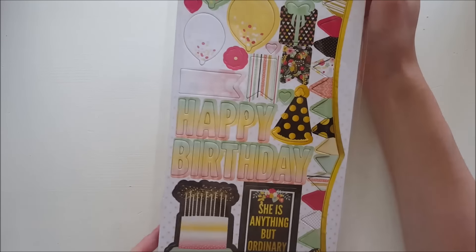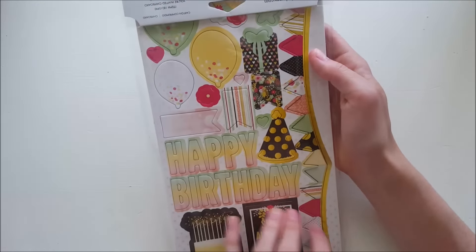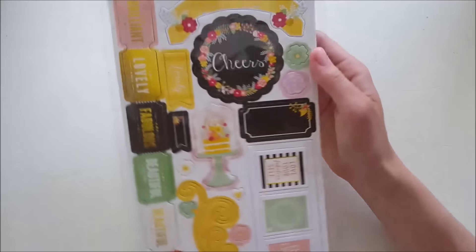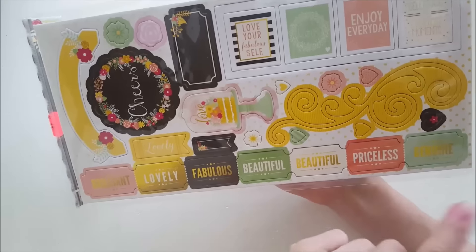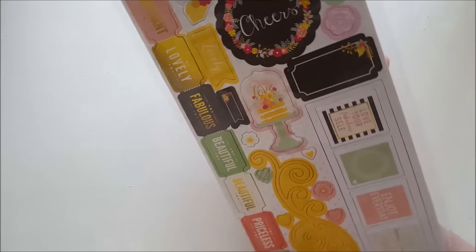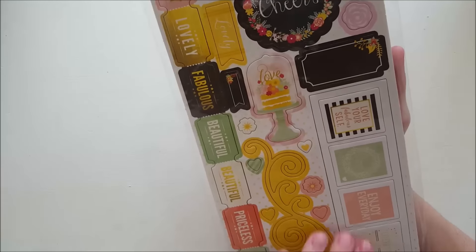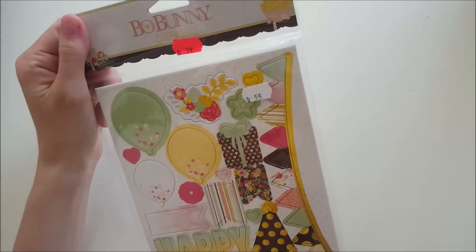I got this from Boobani - it's some chipboards with 54 pieces. I love this 'happy birthday' piece because it could fit a whole page. Then there are some tags, some banners, a cake. This one is fun - you can use it like a frame and put pictures in it. It was also on sale at half price. I also got some more chipboards from the Maggie Holmes collection.